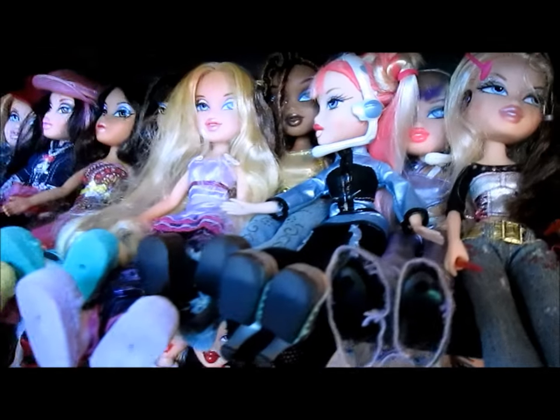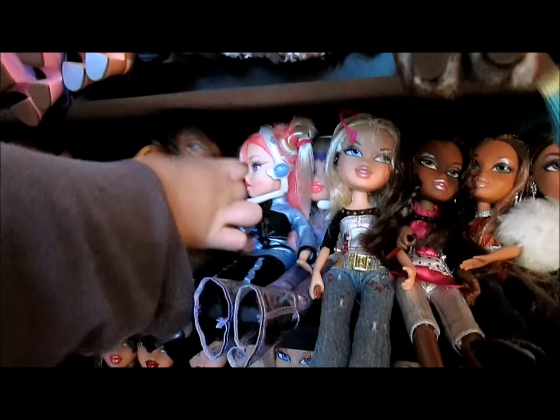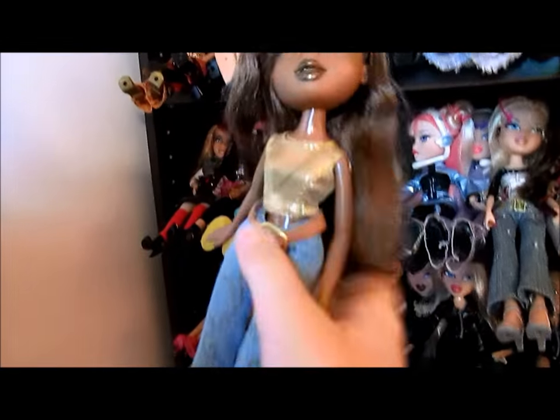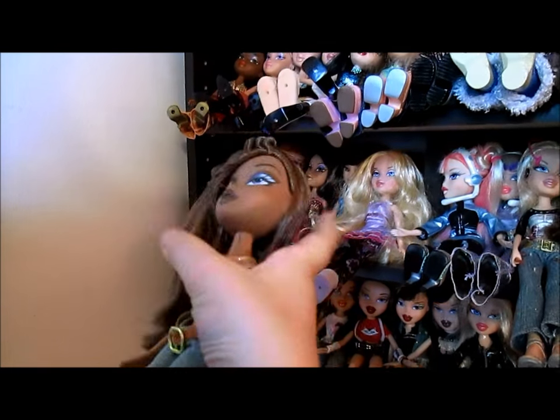This is Funkin' Glow Sasha — we've got to pull her out. Here's Funkin' Glow Sasha — she's an older one. There she is! She's pretty. Wow, I love her. Beautiful.